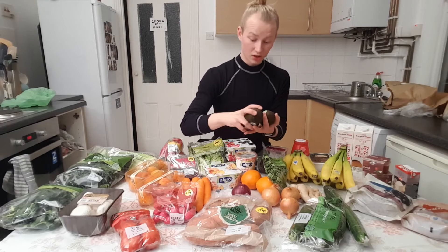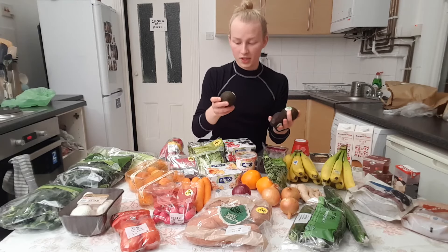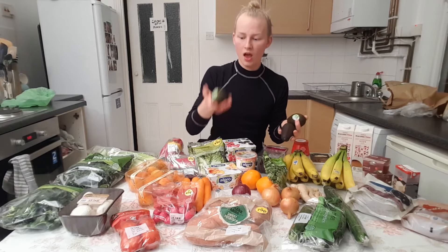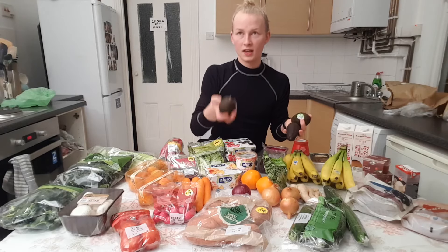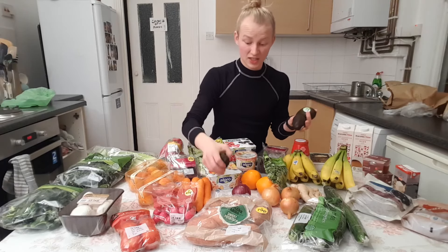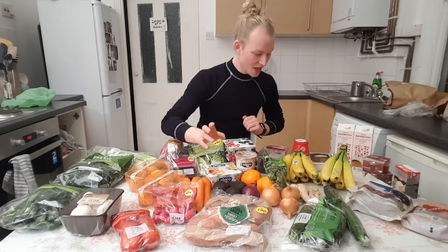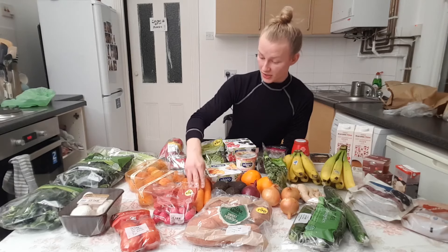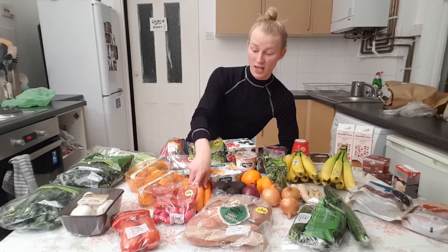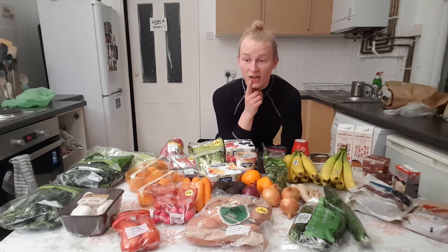I normally never get ripe avocados because they are more expensive, and because I do my food shopping once a week, if I buy unripe ones they will be ripe the next week anyway — it's kind of like a cycle. But they were on offer so they are ripe. Very excited about that. Four carrots because carrots are great — great snack, great use in dips maybe with the celery and with some peppers.